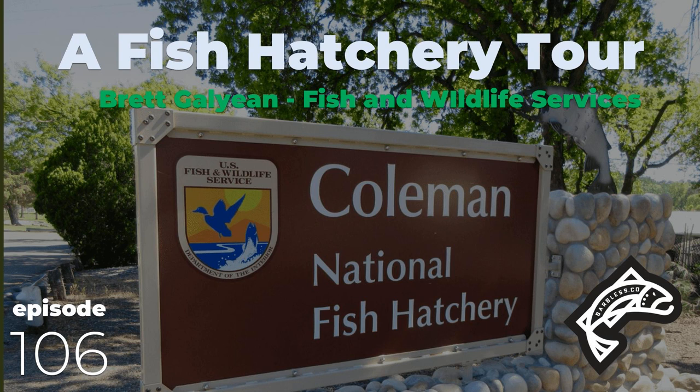Podcasting from Chico, California, this is the Barbless Fly Fishing Podcast, where we discuss fly fishing, guiding, fishery science and management, conservation, and more. Learn more at barbless.co. Here are your hosts, Chad Alderson and Nick Hannah.